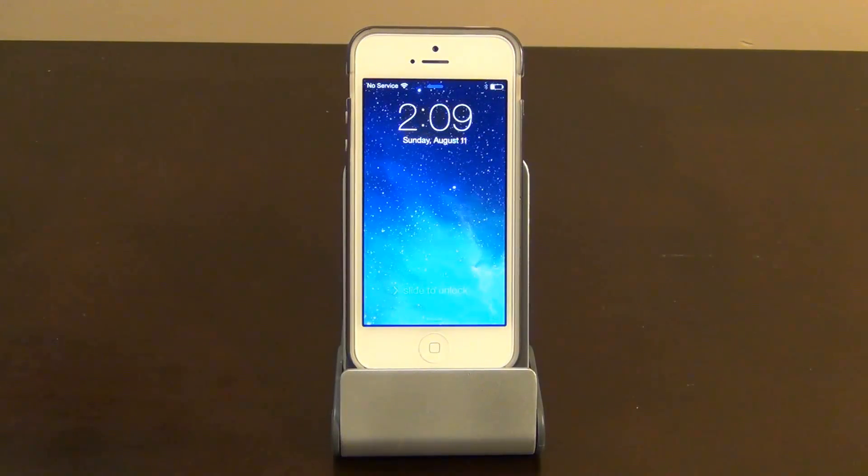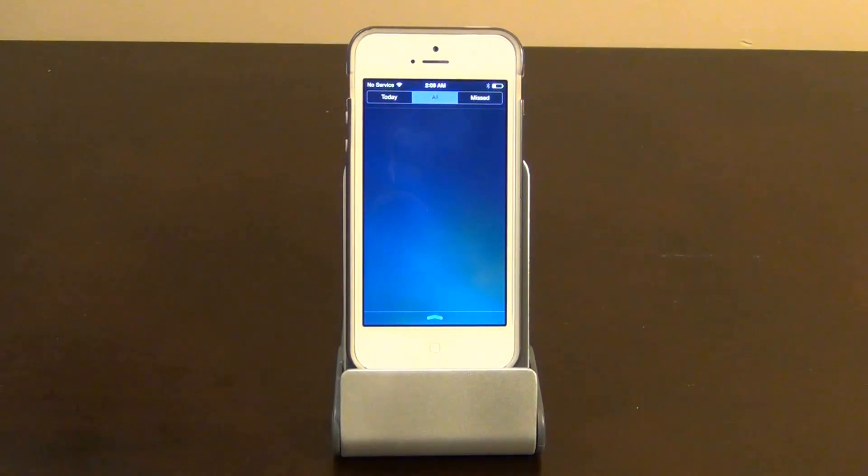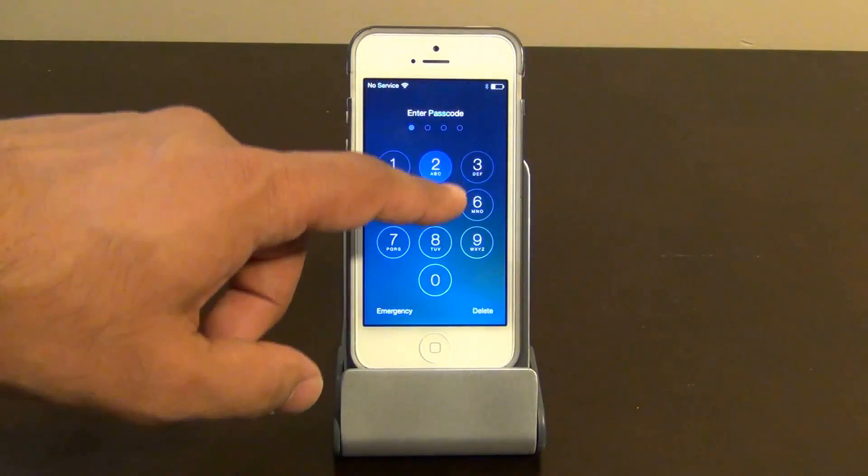Now let's say you do have a lock screen and somebody swipes down your notifications tab — they can actually go inside and see some private information. You can actually disable this, and I like that fact.